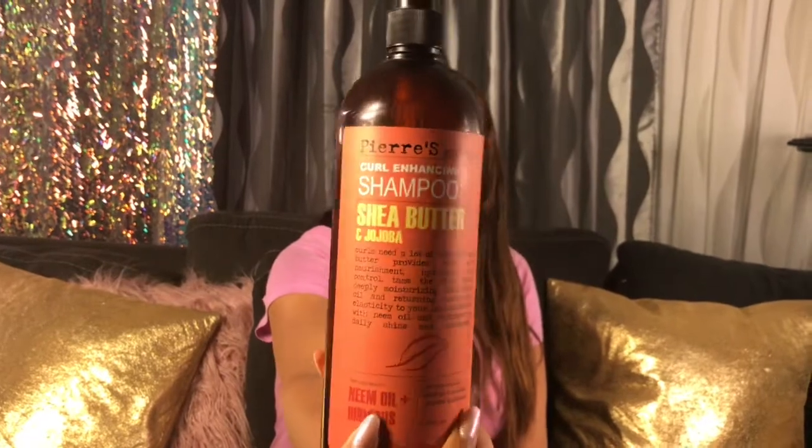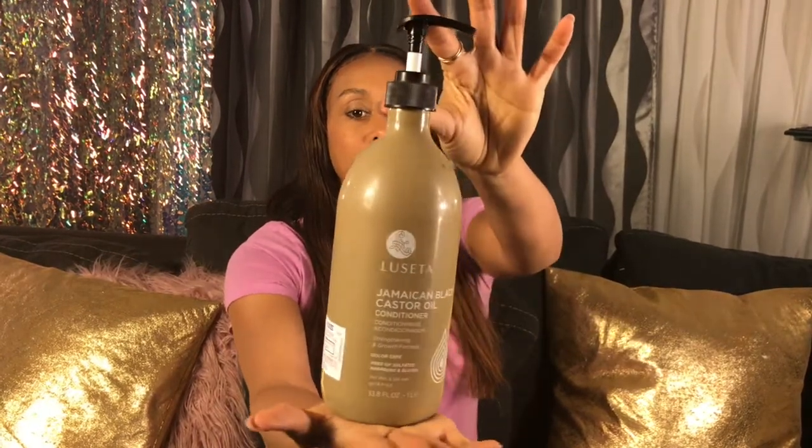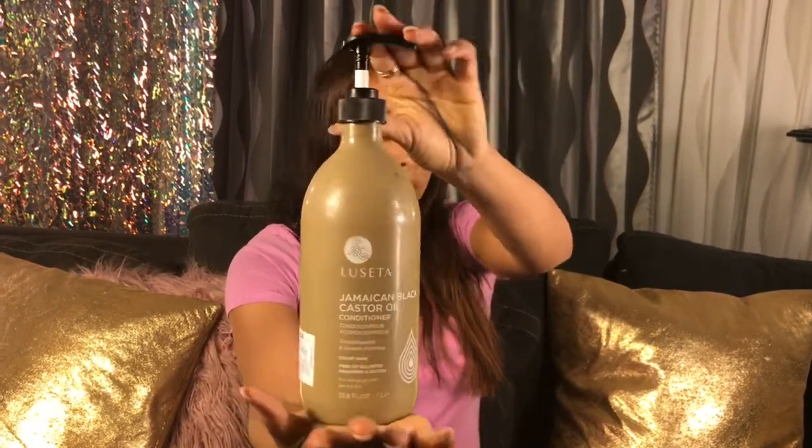For hair, I like using big bottles because they last forever. This is my shampoo — it's Shea Butter, I bought it from Ross. I also have my Jamaican castor oil, which keeps your hair nice, silky, and smooth. That one's amazing.